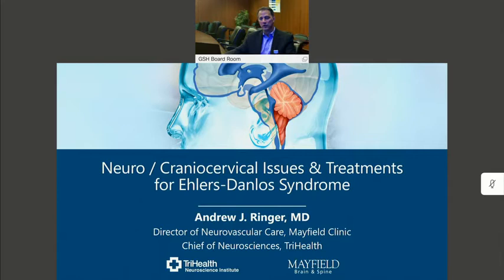Hi everybody, I'm Andy Ringer from the Mayfield Clinic and the Neuroscience Institute here at TriHealth, and I wanted to talk about a topic that's become a lot more commonly seen in our community, and that is hyperflexibility or connective tissue disorders, in particular Ehlers-Danlos syndrome.